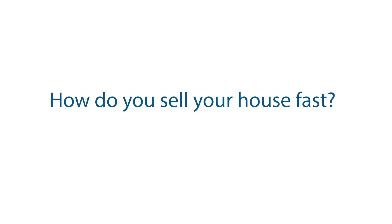How do you sell your house fast? The first thing I need to know as your real estate expert is: why are you selling, and what is your timeline? Is it a week? Is it a month? Is it a couple of months?